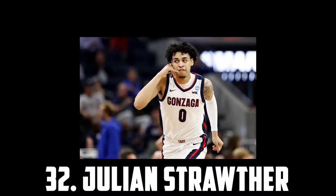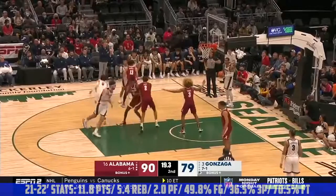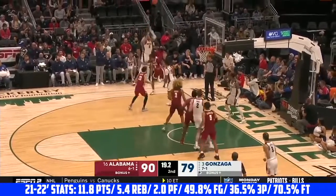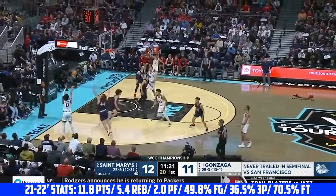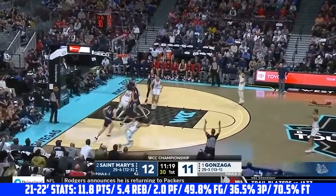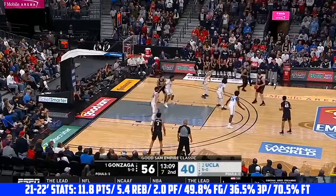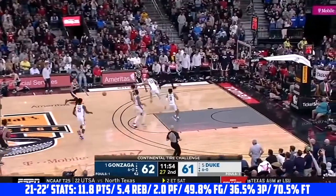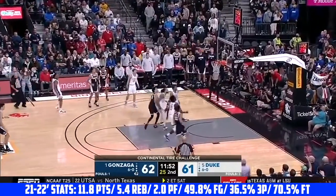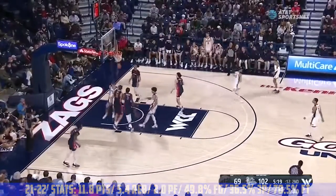At 32 I have Julian Straudler, the 6'7 junior out of Gonzaga. He's a great shooter with a lightning-quick release, although his release point is a little low. Straudler is an excellent off-ball mover who can knock down threes, get some buckets in the mid-range, and also finish inside. He's a solid defender who can match up against twos and threes, with a 6'10 wingspan and really good defensive instincts. He has soft touch at the basket and in the mid-range, and has the ability to make plays in transition. I just think he's going to be a really good role player. I have Julian Straudler at 32.